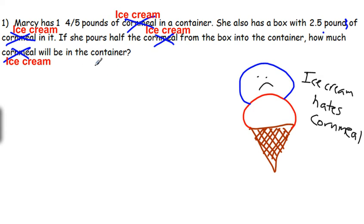Let's work a little bit backwards here. The last thing it says is she pours half from the box into the container. So now we need half of what's in the box. The box had 2.5 pounds, so we need half of 2.5. We'll figure that out by doing 2.5 divided by 2.